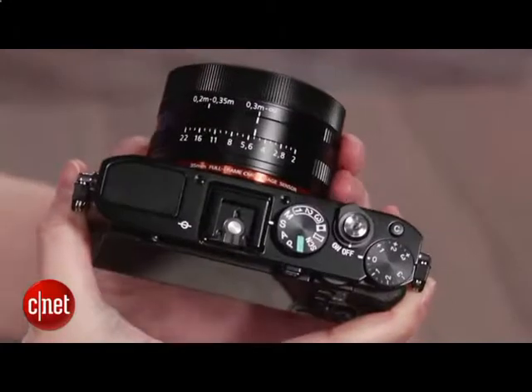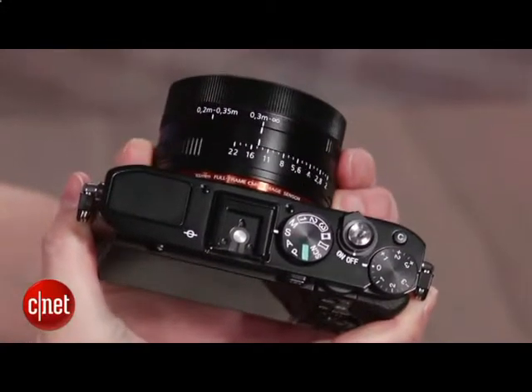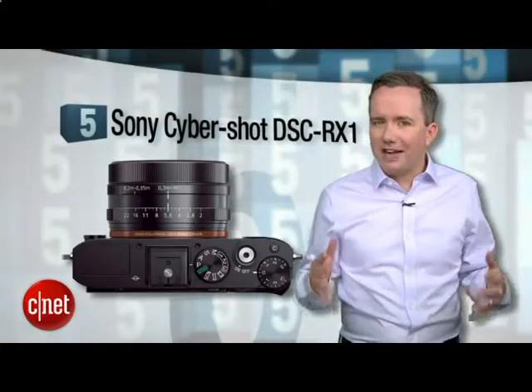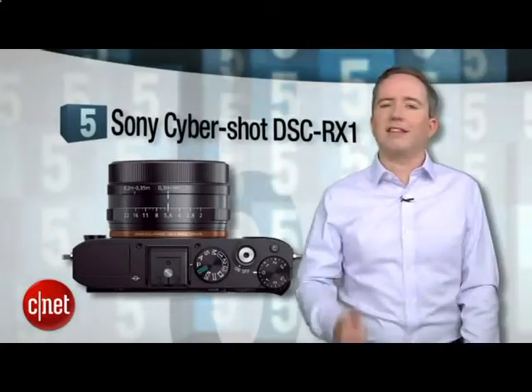So what's the catch? How about a $2,600 price tag? You can spend the same amount on a nice DSLR with a lot more shooting flexibility, but if what you really want is something compact that doesn't sacrifice an inch on image quality, then this is the camera for you.